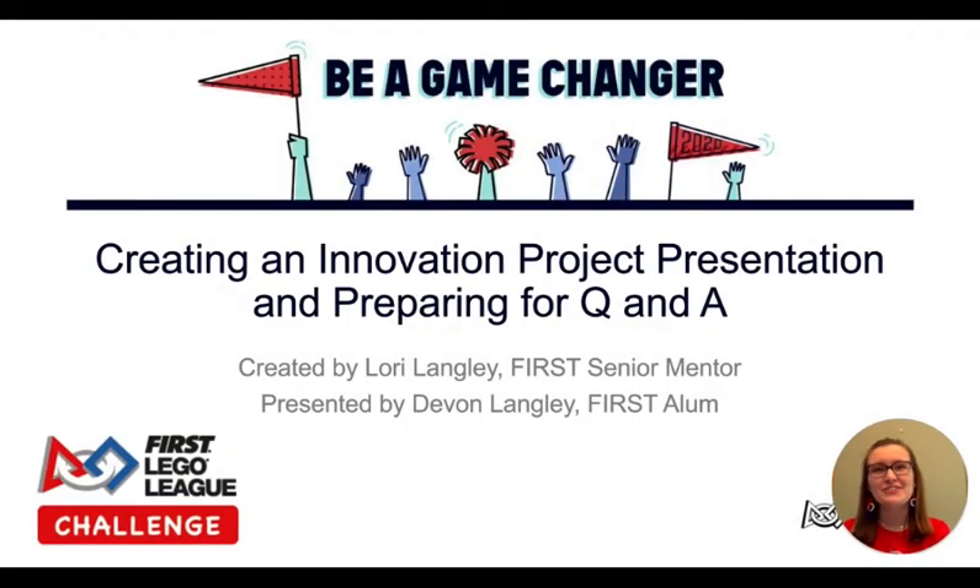Hello FIRST LEGO League Challenge coaches and teams. My name is Devon Langley and I am a proud FIRST alum who participated in FIRST programs including FIRST LEGO League and FIRST Robotics Competition for nine years. Now I enjoy supporting FIRST whenever and however I can, including in my home state through FIRST Indiana Robotics.